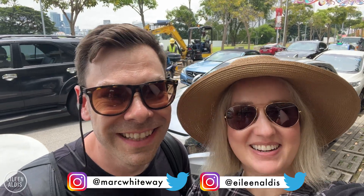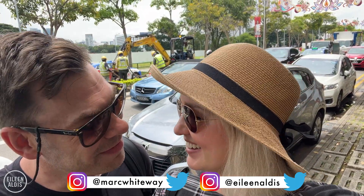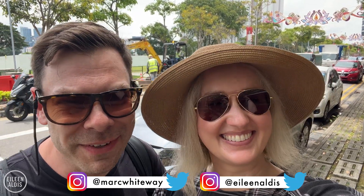We've come to Little India. We're going to have lunch at this place that's been open since 1974. It's called the Banana Leaf. You hungry? I'm very hungry. I love Indian food, so perfect spot.